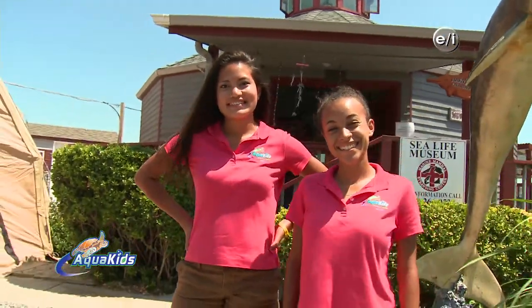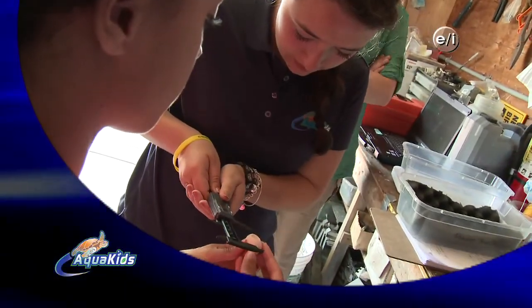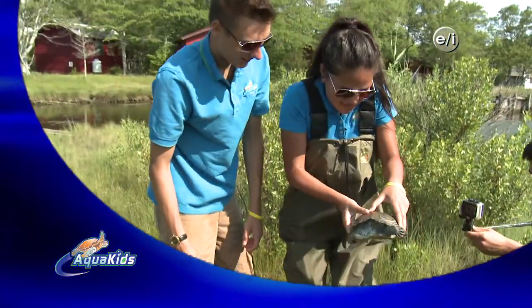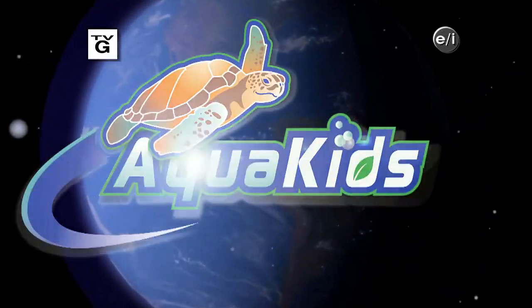Today on AquaKids, head out with the AquaKids as they excavate a terrapin nest, analyze its eggs in a lab, and even catch an adult terrapin. Ready to make a difference? Building a better planet starts with you.